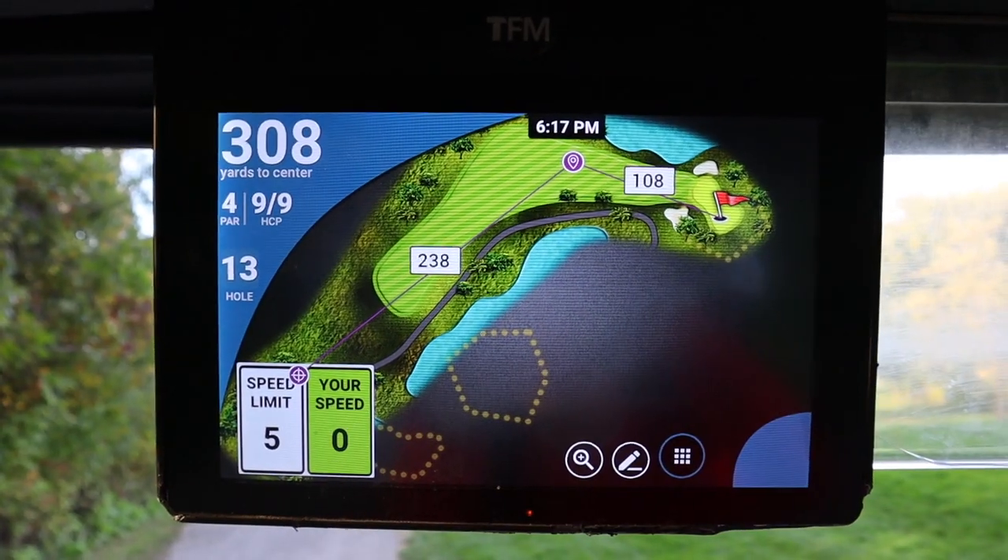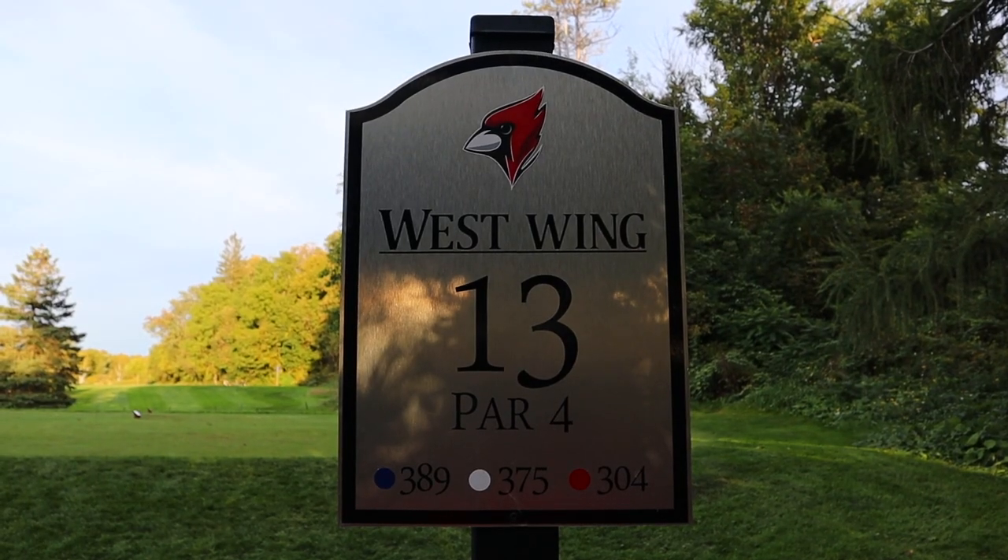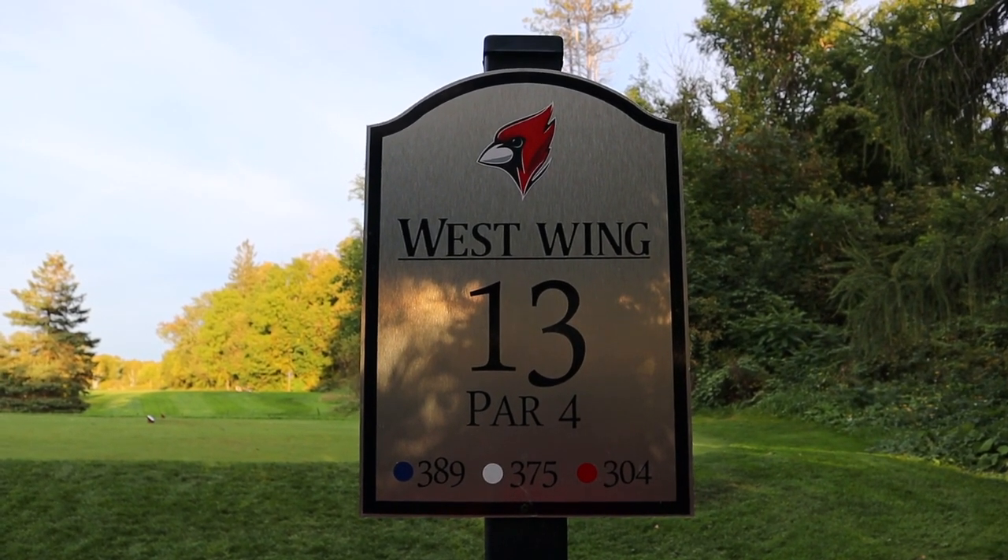We're at hole number 13 — dogleg right par four, 375 yards from the white tees. The blue tees on this one are really interesting — you get a really nice view — but I don't like to play from the blue tees, so we're down at the white tees. There is a lot of water on the right side off the tee, and then the fairway takes a turn to the right. I'm going to take my driver and tee off.